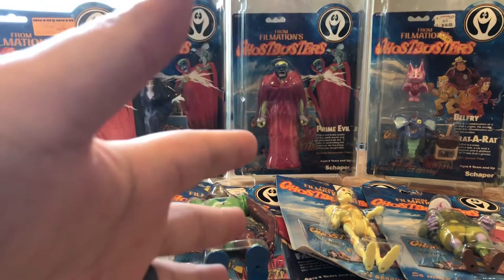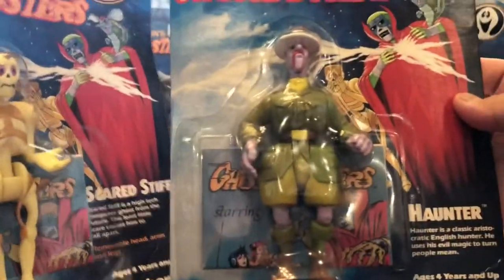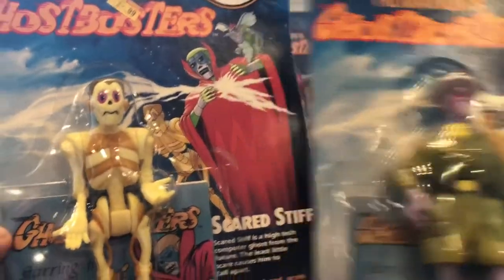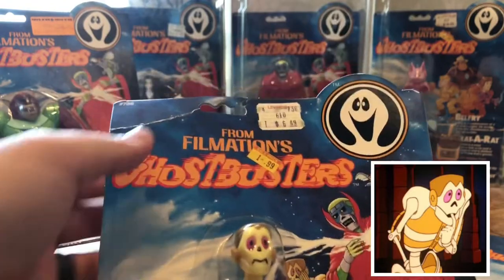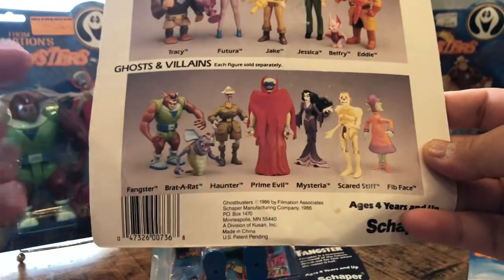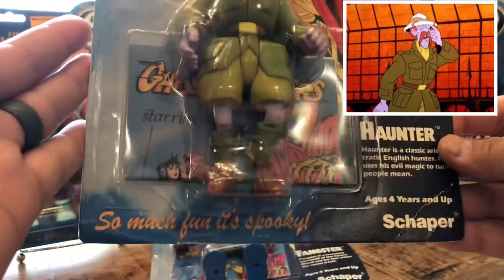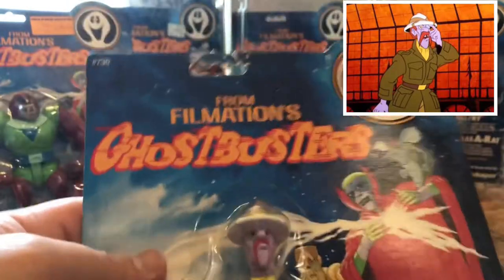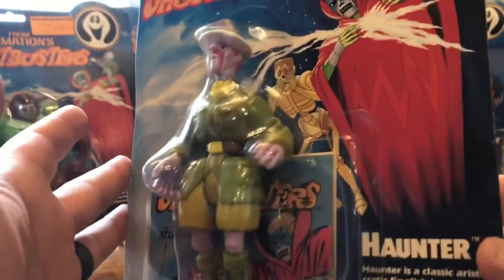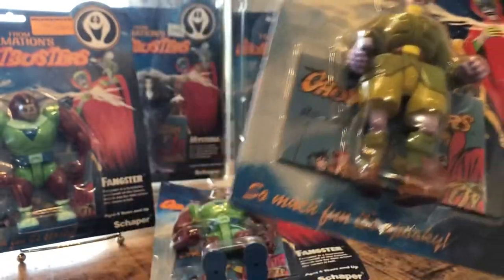My collection is actually a pretty recent one that I started, and it really began with these two: Scared Stiff and Haunter. Believe it or not, I found these at a thrift store and of course had to snatch them up. Both are in decent condition — you can see some wear and tear, some creases. Here's the back of Scared Stiff, 1986 by Filmation. Haunter is in pretty beat-up condition; his hang tab is torn at the top, but still sealed and still good looking. I was definitely very shocked and very happy with the find.